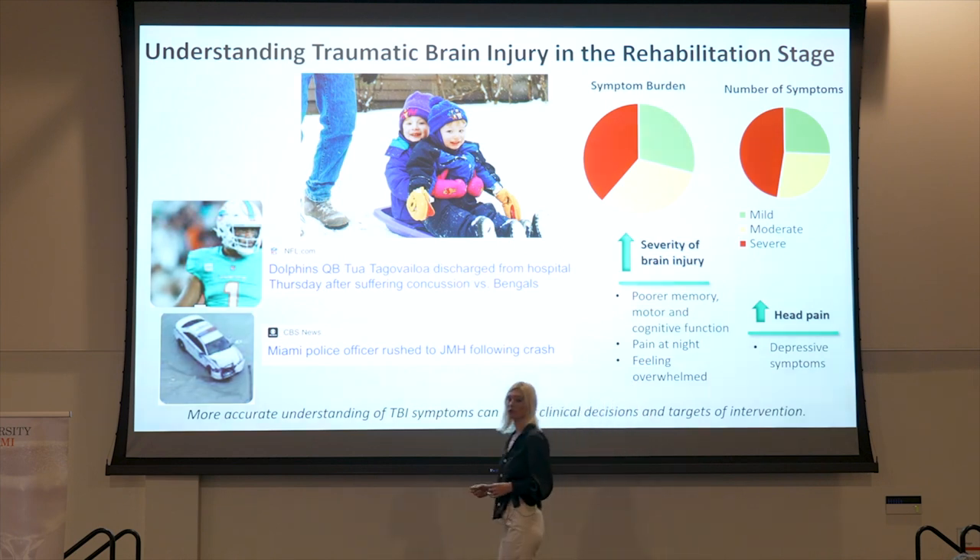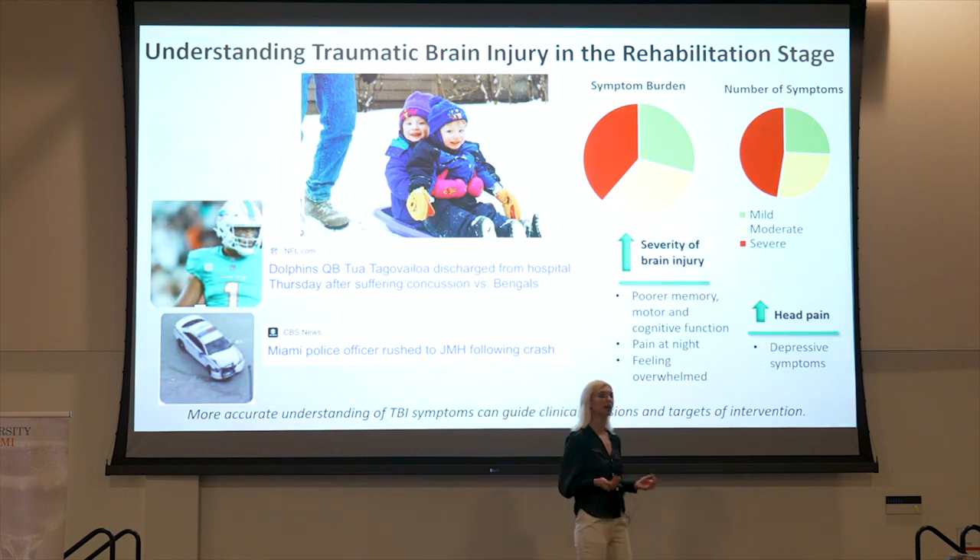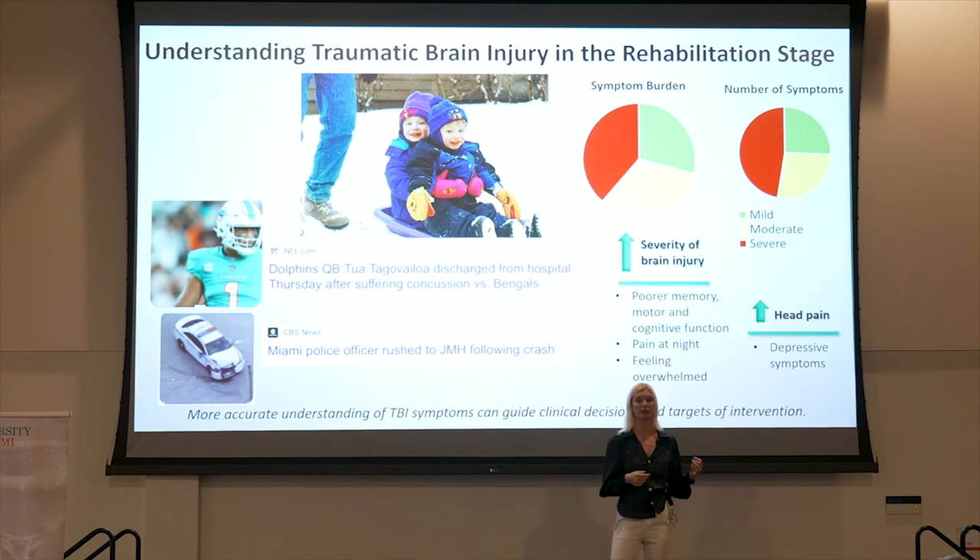This has important implications related to clinical practice and precision medicine, as being able to rapidly identify and treat head pain has the ability to mitigate depressive symptoms and thus facilitate healing among TBI patients. To conclude, more TBI research is needed to continue to understand and improve clinical outcomes among the TBI population. This has far-reaching implications ranging from the childhood soccer field all the way to the Super Bowl. Thank you.